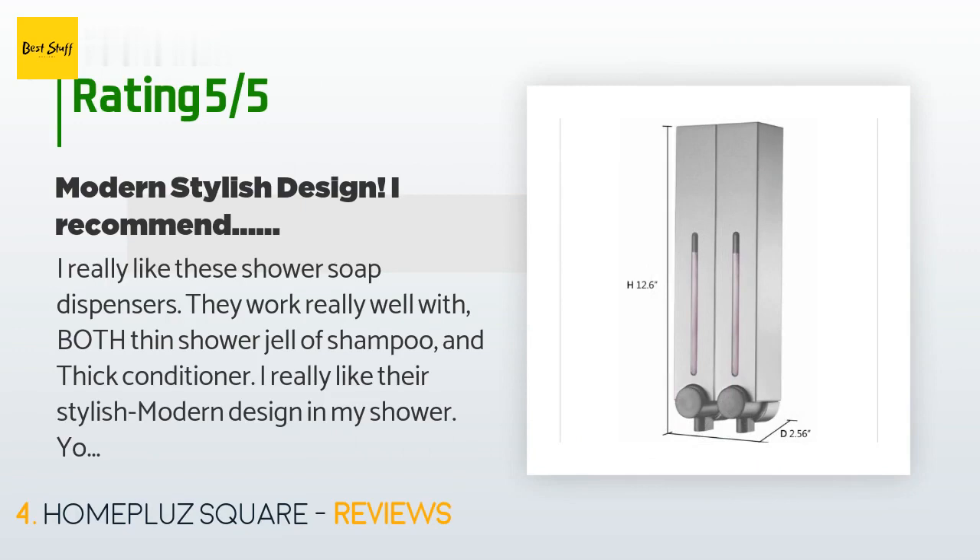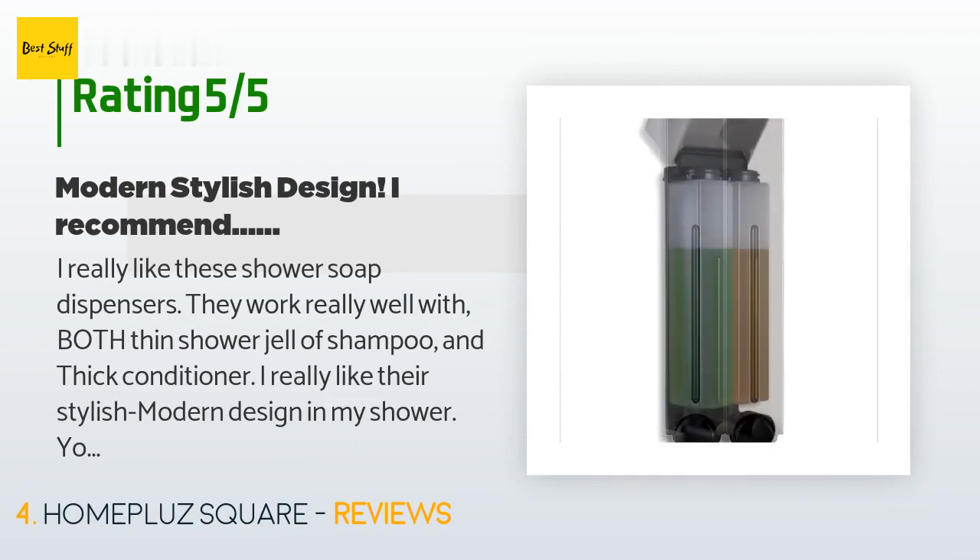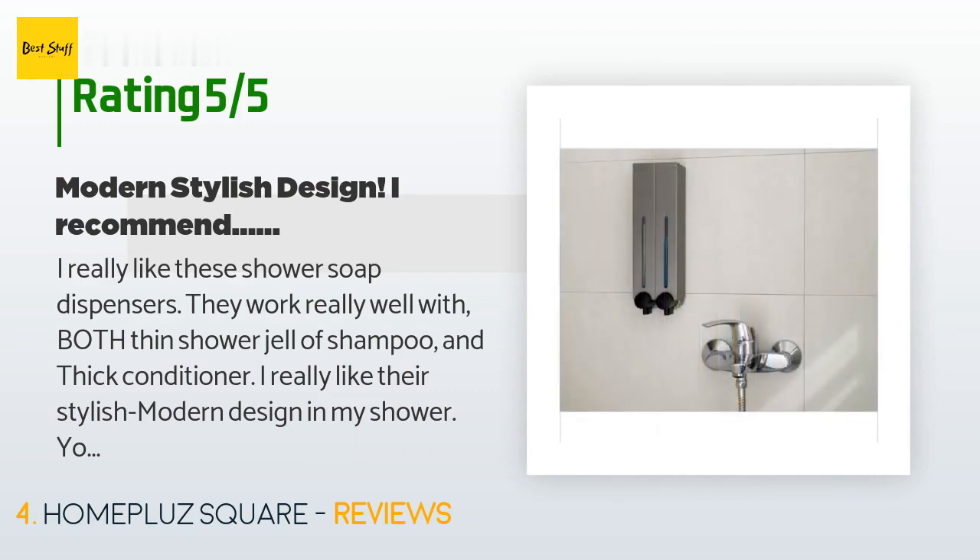A customer said: I really like these shower soap dispensers. They work really well with both thin shower gel or shampoo and thick conditioner. I really like their stylish modern design in my shower. You can watch my video review on these at twhomeshow.com.